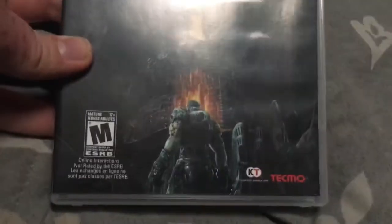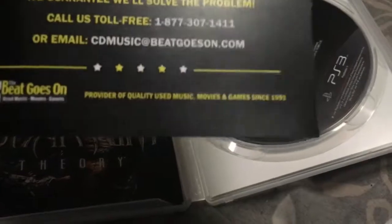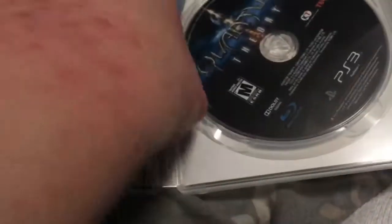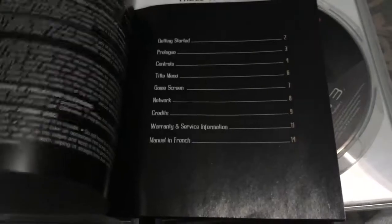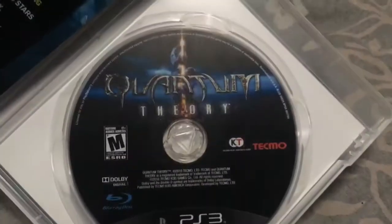Quantum Theory — bought this back in February from Amazon. It came from The Beat Goes On, provider of quality used music, movies, and games since 1991 — so that would be 27 years ago. I've never heard of this game, and I bet none of you have either. It's a pretty dark, nightmarish game. At least I survived it — the final boss was pretty freaking hard, kind of frustrating.